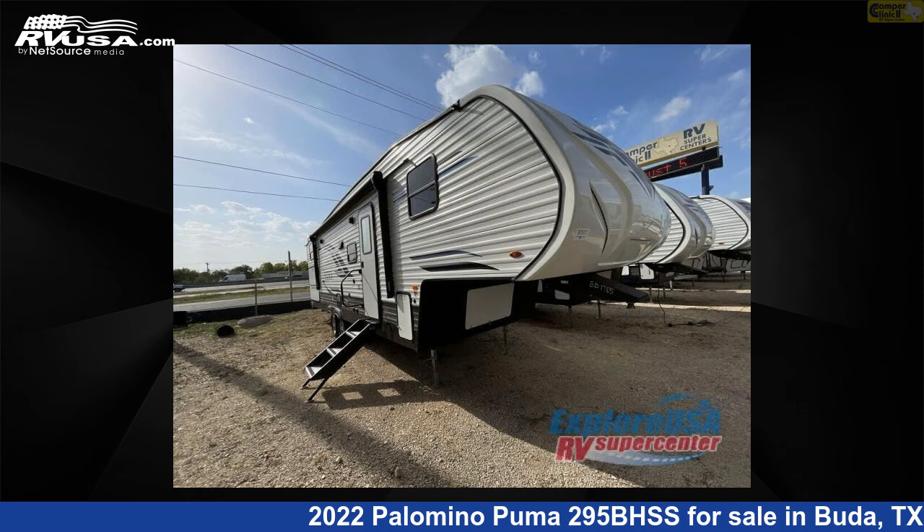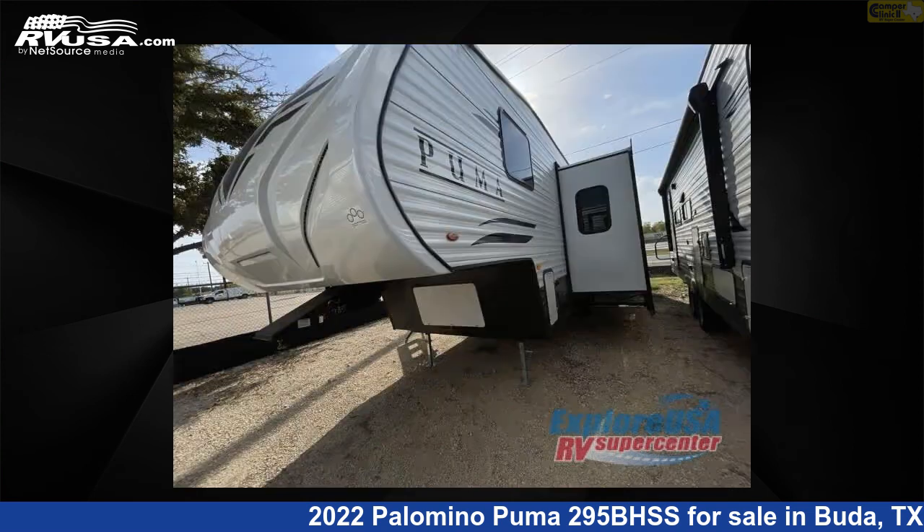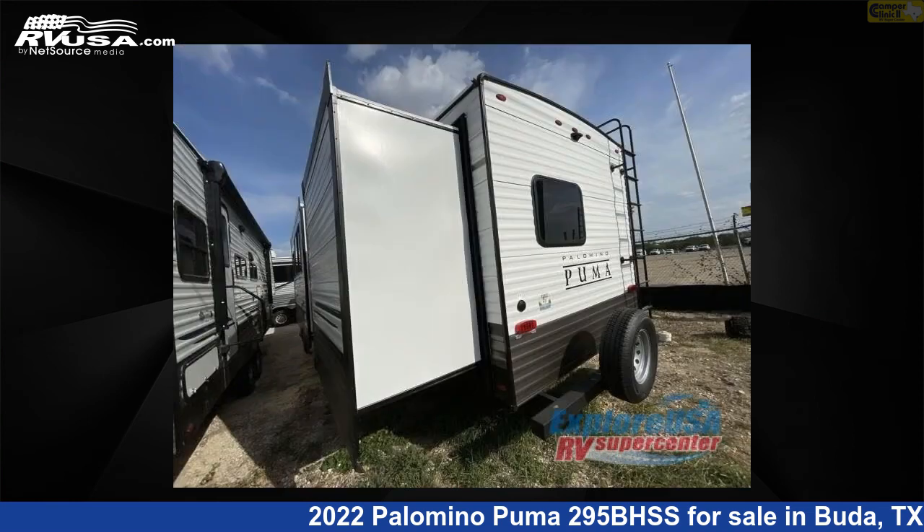This new Palomino is 34 feet 0 inches in length and features two slide-outs, a cafe latte interior, sleeps 10, and 43 gallons fresh water capacity.